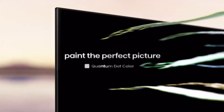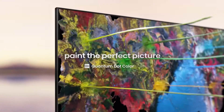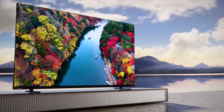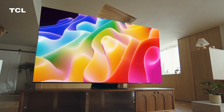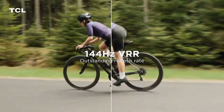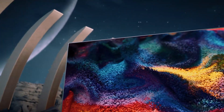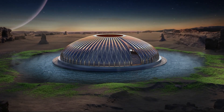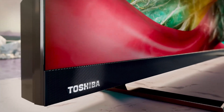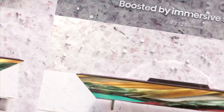While Mini-LED technology offers significant improvements over standard LED displays, it still relies on a backlight, meaning it can't achieve the absolute black levels of OLED. Additionally, some models may exhibit blooming effects in certain scenarios, though this is less pronounced than in traditional LED TVs. Mini-LED TVs provide strong performance at a more accessible price point than OLED, making them an attractive option for those seeking high-quality visuals without the premium cost.